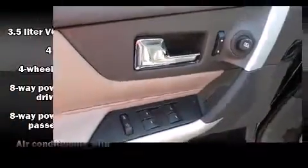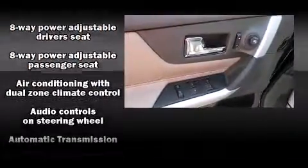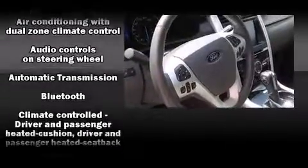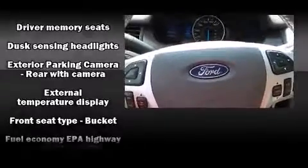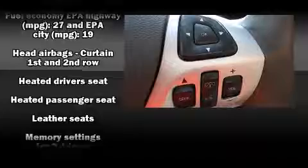Ford ensures the safety and security of its passengers with equipment such as dual front impact airbags, head curtain airbags, traction control, ignition disabling, and four-wheel disc brakes with AVS. Brake Assist technology provides extra pressure when applying the brakes.